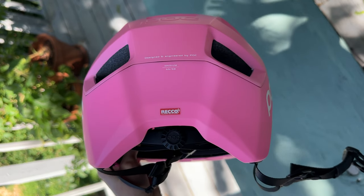The Korto's 360 adjustment system makes finding the perfect fit a breeze. Not only does it adjust in the back like a standard helmet, but the depth can also be adjusted so it can fit all nice and snugly on your dome.